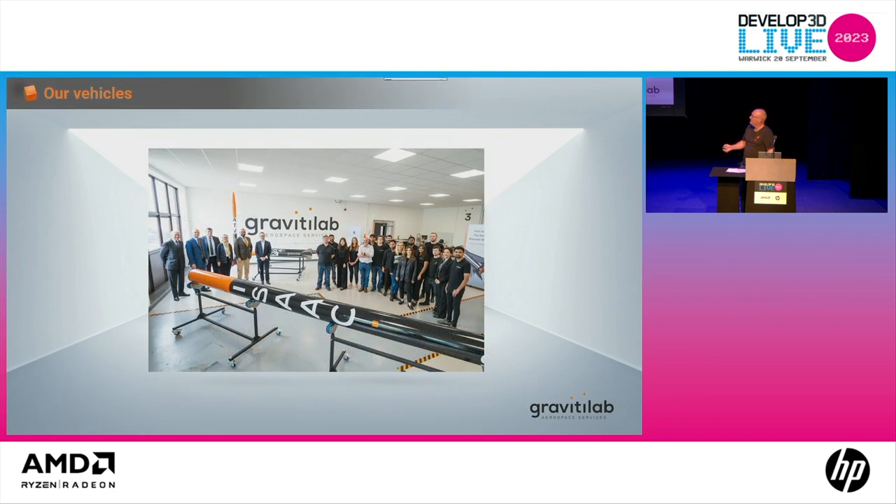Gravity Lab offers research and testing services in space and microgravity, delivered by proprietary vehicles. We're currently 25 people based in Norfolk, with offices, workshops, fuel and electronic labs, and the largest hybrid rocket test facility in the UK. We're currently moving to a new building and bringing the majority of our manufacturing — metallics, composites, ceramics, and electronics — in-house.